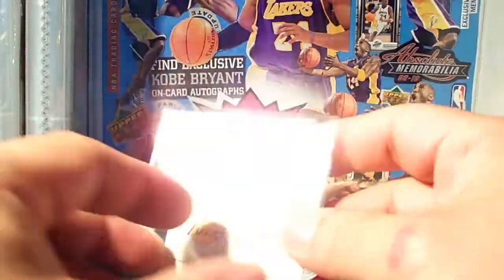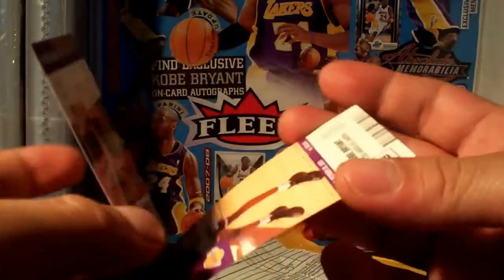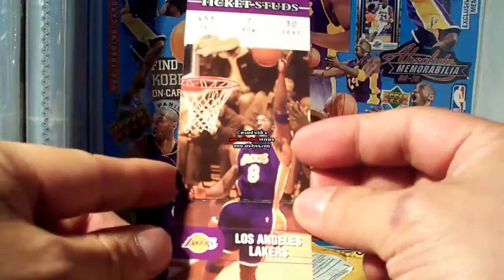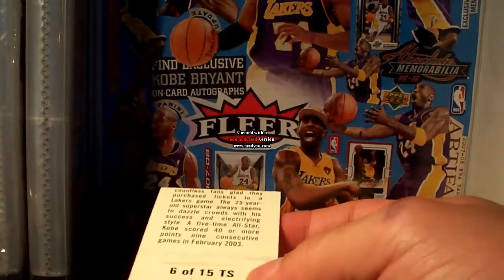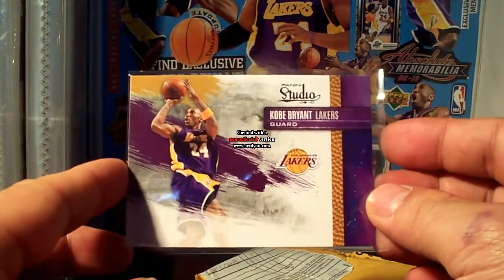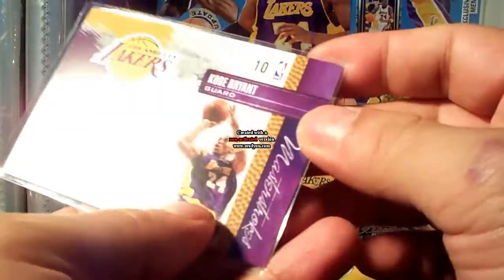And I got the Ticket Studs — game one, Ticket Studs — it's a long card, from Clear 03/04. And the last insert is from Studio — what is this — Master Strokes insert, not numbered.